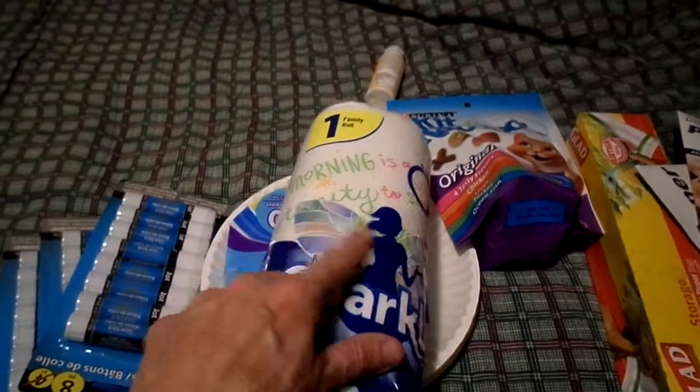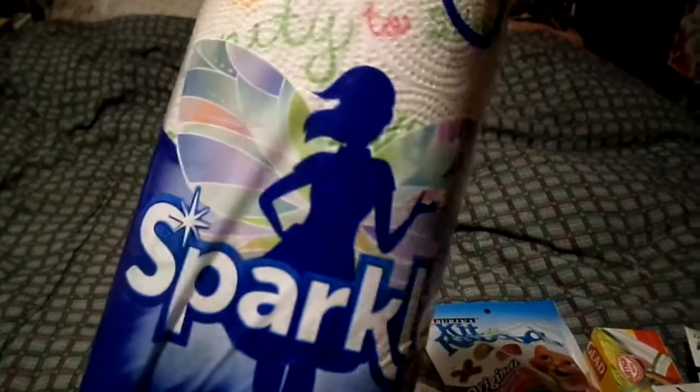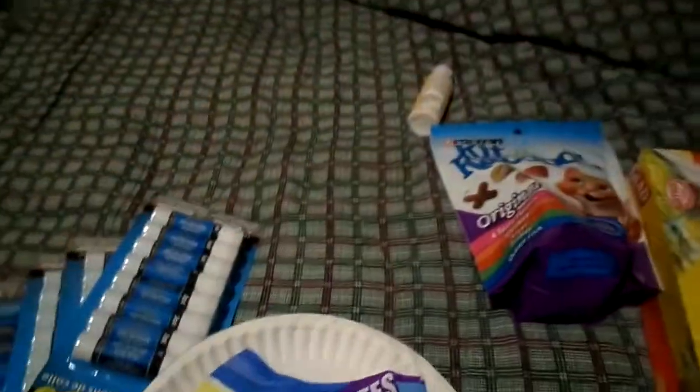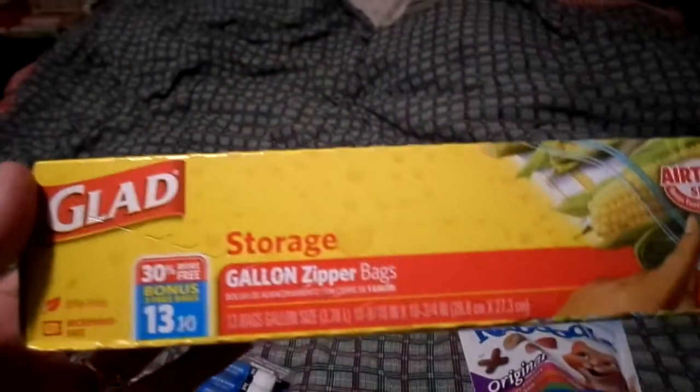My sparkle paper towels - I love how they've been putting sentiments and sayings on these. I don't know exactly what this one says but they've been having good sayings on these paper towels lately. I also picked up some paper plates - you get 40 count, the 9-inch size.